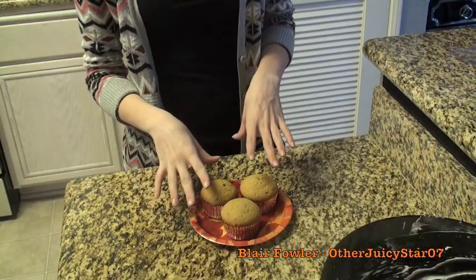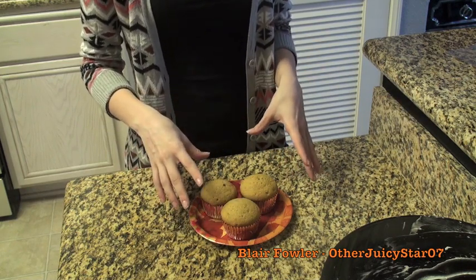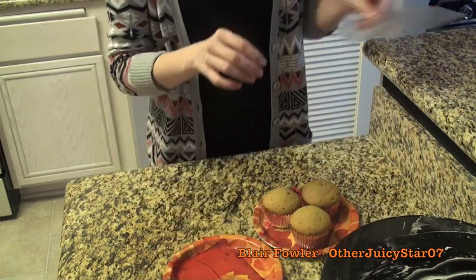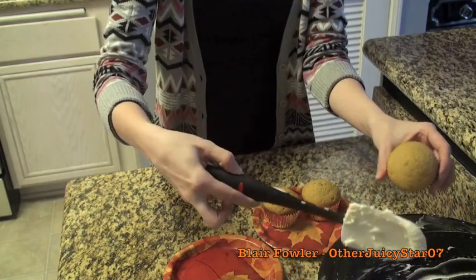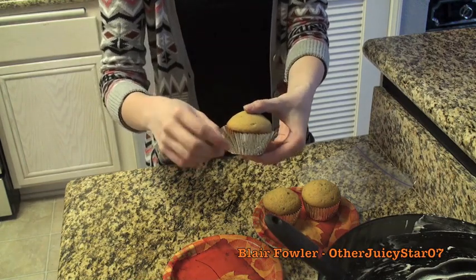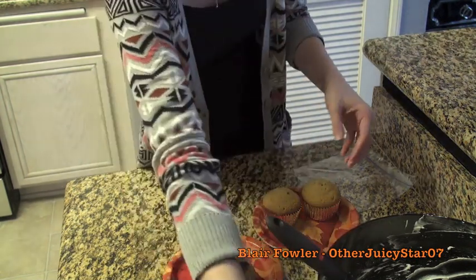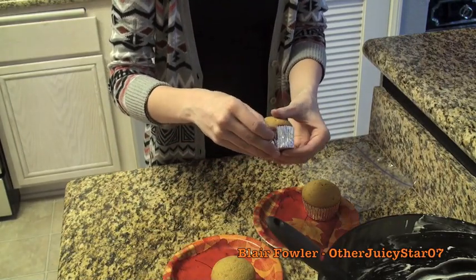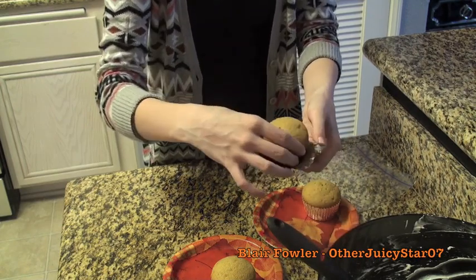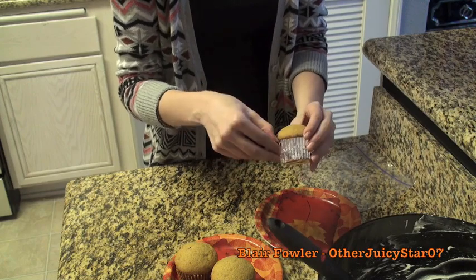Now it's time to ice and decorate — my personal favorite part aside from eating them. I have three ways to decorate. First, I like to peel off the paper liners from all the cupcakes once they're cooled — they just fall right off without messing up the cupcake, and it makes them look like individual little cakes rather than cupcakes.